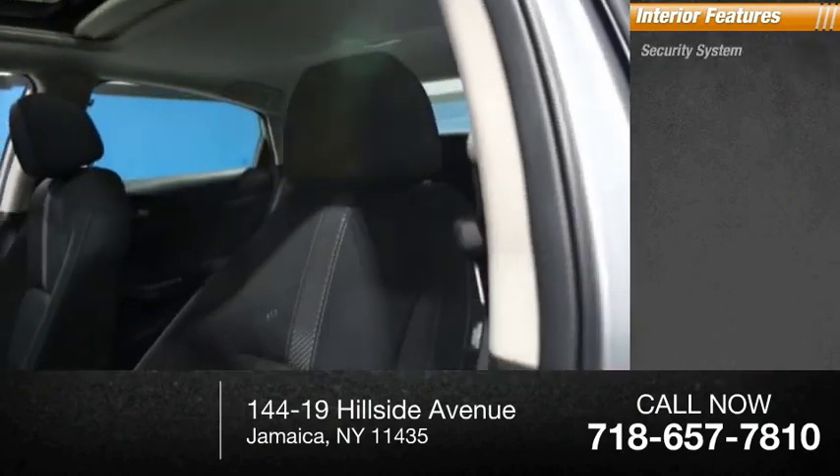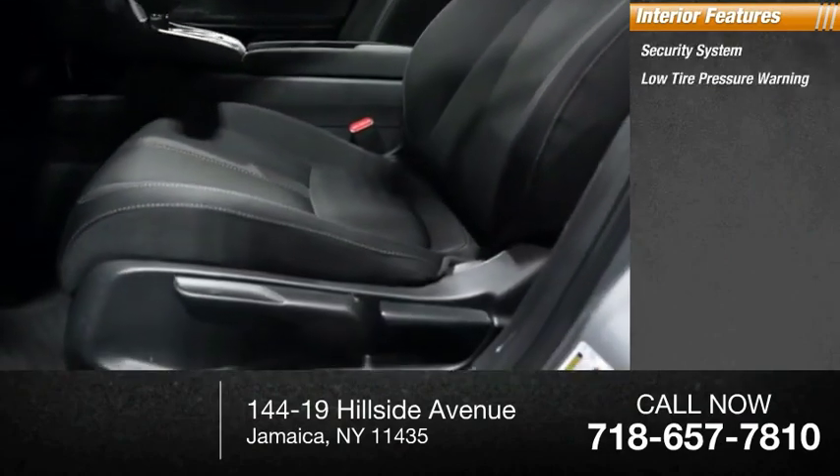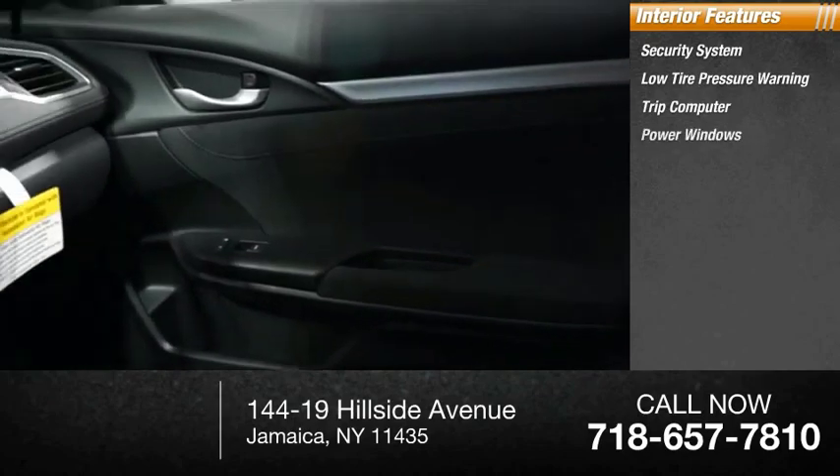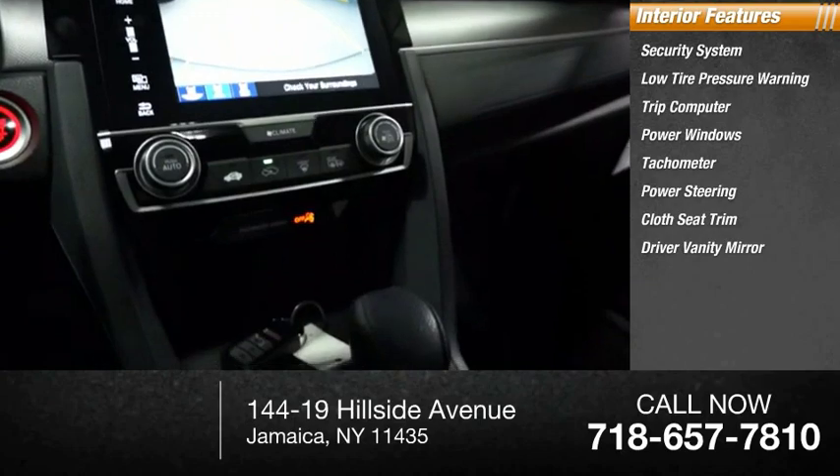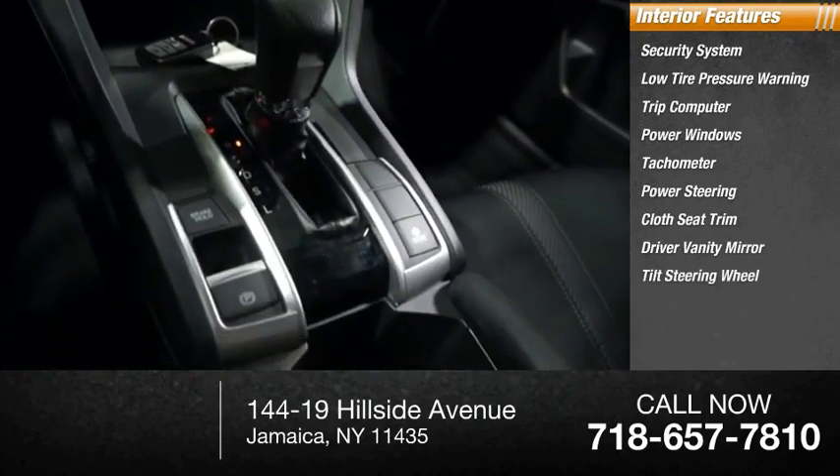Inside you'll find a security system, low tire pressure warning, trip computer, power windows, tachometer, power steering, cloth seat trim, driver vanity mirror, tilt steering wheel, and 8 speakers.